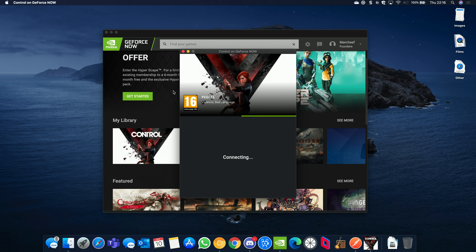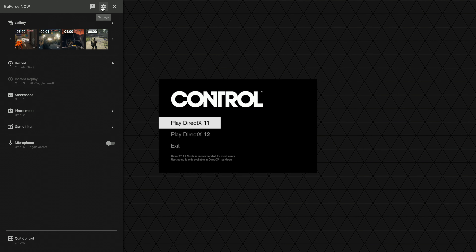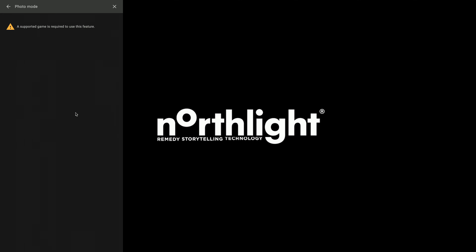To launch a game you just click on it, and once you're in-game you get access to the in-game overlay. For supported games you get the benefit of Nvidia Highlights, and you can also use in-game video capture and instant replay to constantly record your last five minutes. Ansel is also now supported, which was added this week, and of course you have filters as well if you like that type of thing.